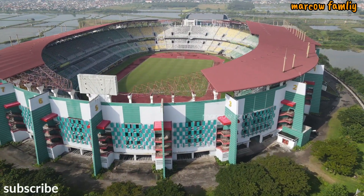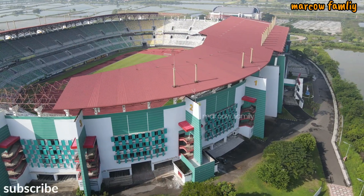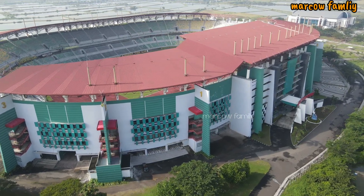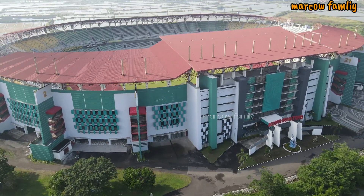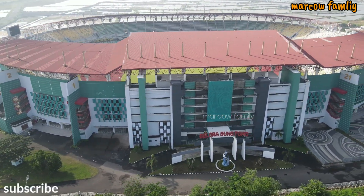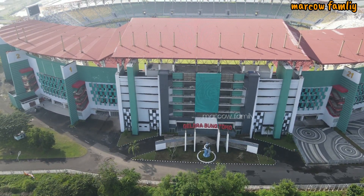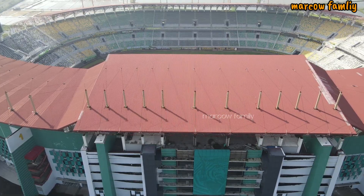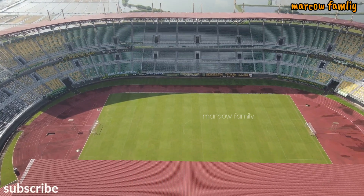Kondisi di luar Stadion Gelora Bung Tomo menjelang laga lawan Persis Solo — ini hari Sabtu pagi jam 8. Ini bagian depan Stadion Gelora Bung Tomo. Bisa dipastikan besok tiket yang sudah terjual, mulai dari ekonomi 75 ribu dan harga tiket VIP 350 ribu, sudah sold out. Banyak juga para bonek yang mencari tiket sudah kehabisan.